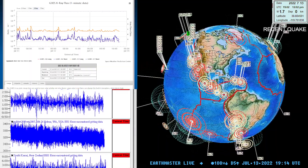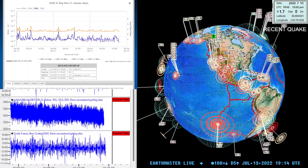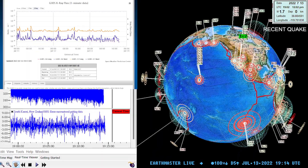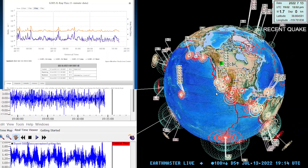Good afternoon. It's the Earth Master here on this Wednesday, July 13th, 2022, about 12:15 p.m. California time here along the West Coast. A 1.7 earthquake into the region of Southern California.